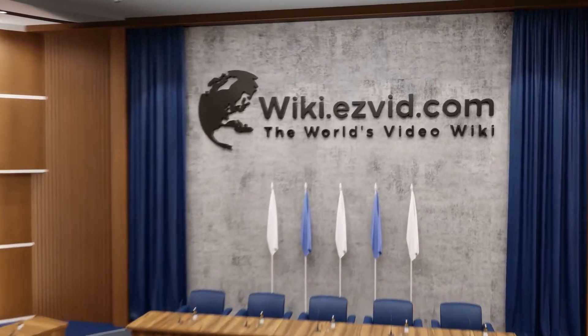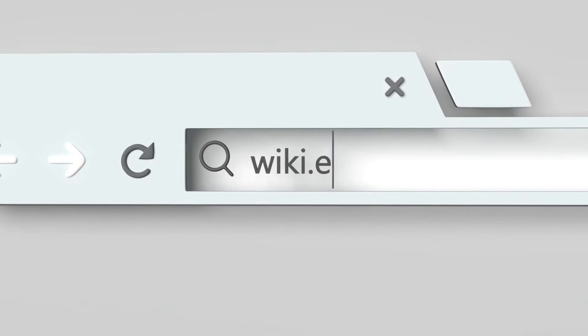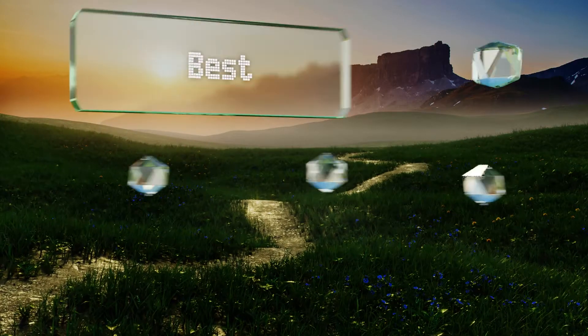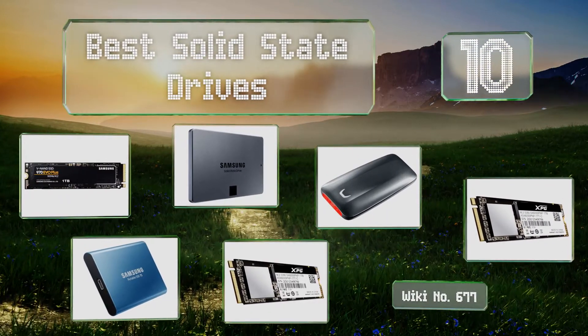EasyVid presents the 10 best solid state drives. Let's get started with the list.